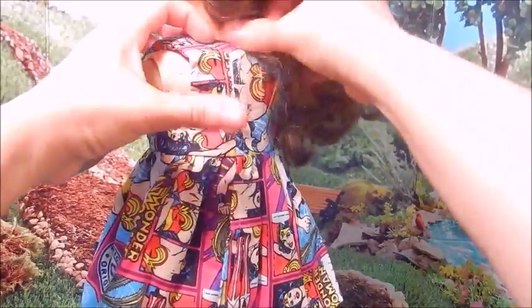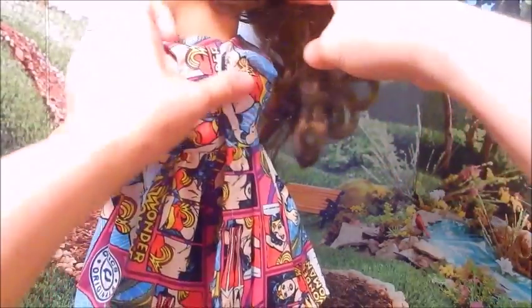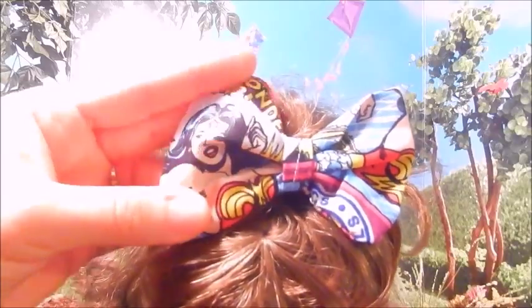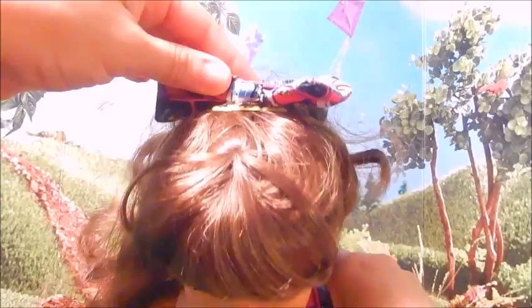She adds velcro right here. So it's a nice big patch of velcro and it fits Molly to a tee. It is so cute. And then I'm going to show you the matching hair bow. Here's a cute little Wonder Woman face. Hope you can see that. It's so cute, and it's just a little barrette clip.